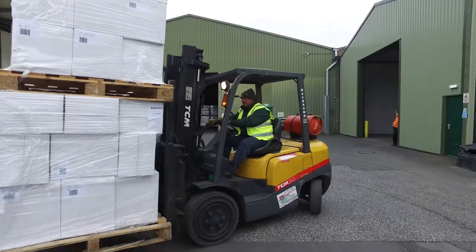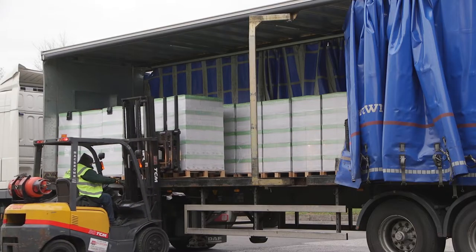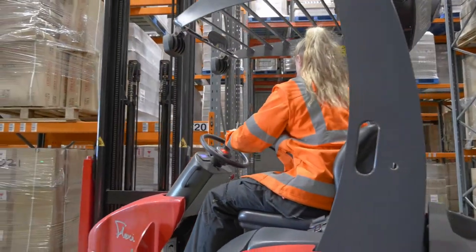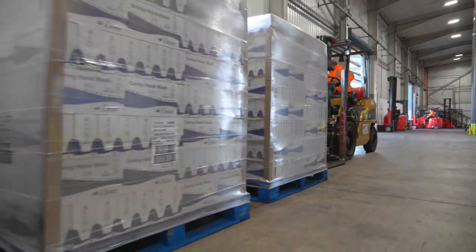South Kirby, together with Onward Holdings' other sites at Castleford, Leeds and Wakefield, can store in excess of 40,000 pallets. South Kirby offers the ultimate in turnkey warehousing solutions.